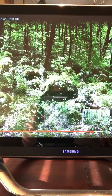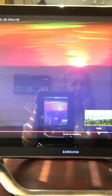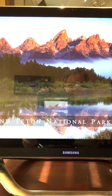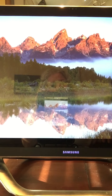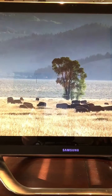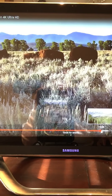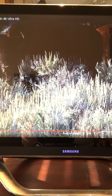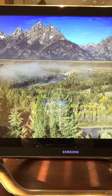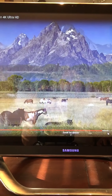We're going to move on to Grand Teton National Park in Wyoming. There's the buffalo — more wildlife. Look how big and massive they are. More wildlife — horses out on the range.